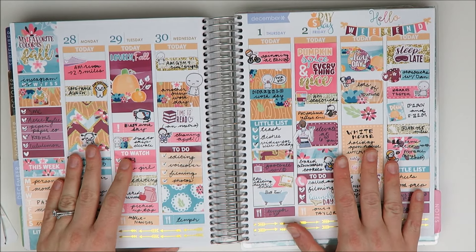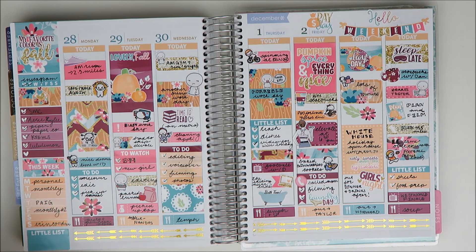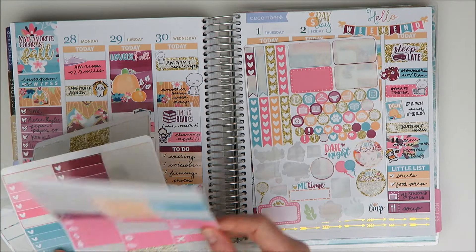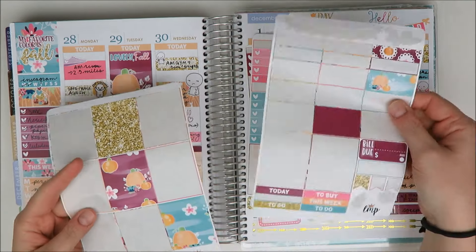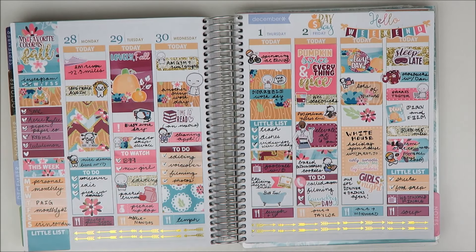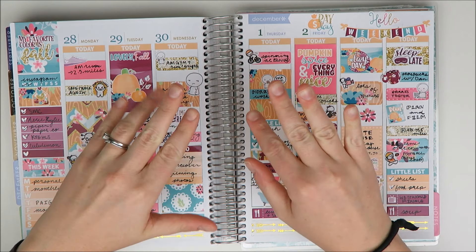So that is it for this spread. Here is what is left in this kit — still lots left. I always have that problem, but I will use it at some point I'm sure. That is it for this video. Give it a thumbs up if you enjoyed it, definitely subscribe to see more. I've really been enjoying these plan-as-I-go rewinds, so I'll keep doing them. Thank you guys as always for watching — I'll be back soon with another video. Bye!